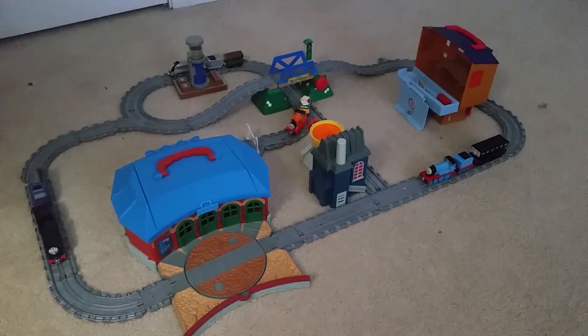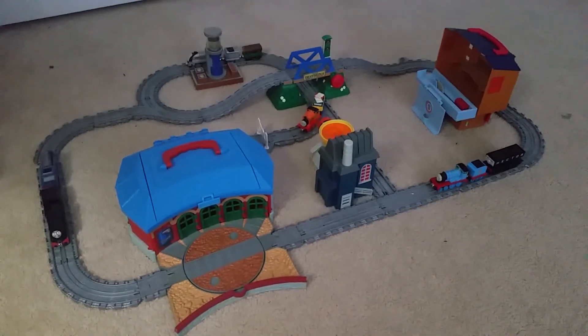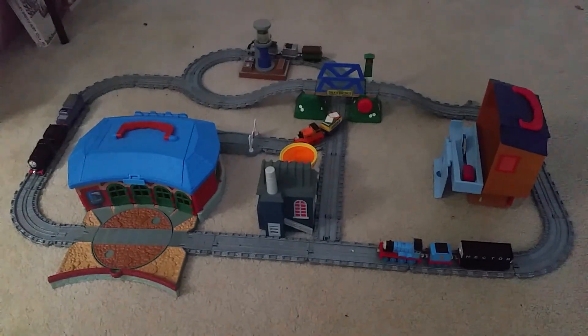Hi everyone, another layout and custom original playset here. This is what I call Billy Special Special.